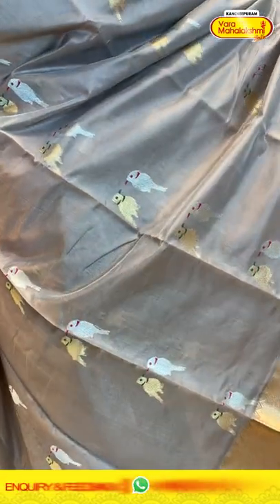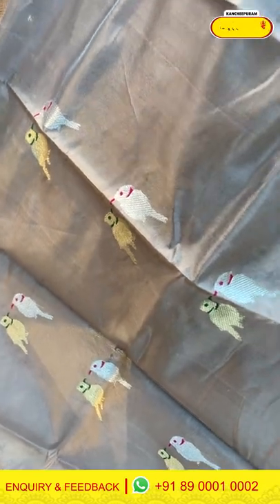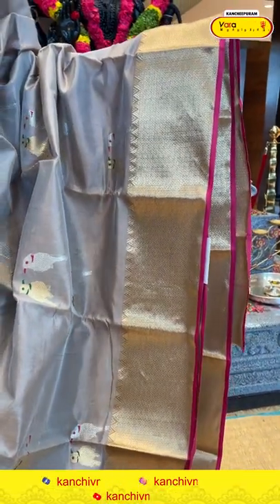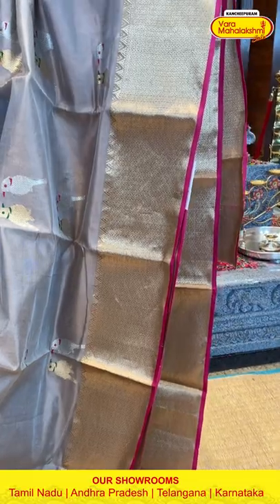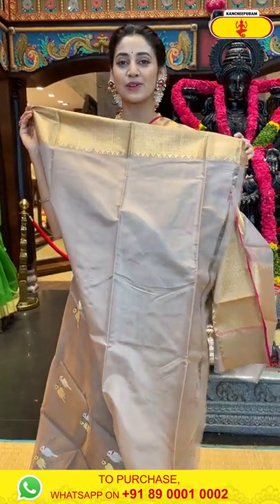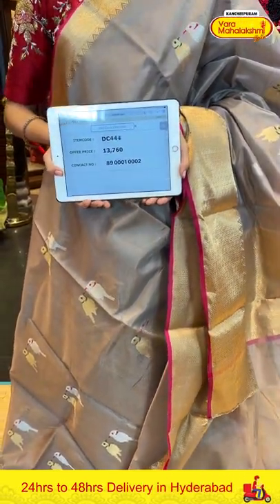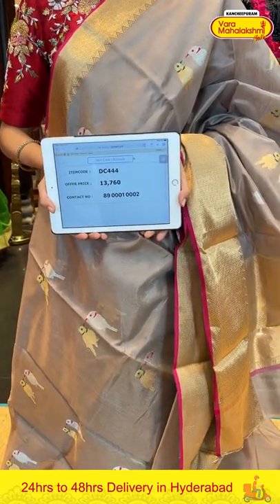The body has bird booties in gold and silver creating a lovely contrast, and the green and pink color thread work is adding more color to this beautiful saree. The border has diamonds and cross checks with temples in gold zari. The pallu has diamonds and cross checks — beautiful brocade work. You have a lovely self blouse. Item code DC444, weaver's price ₹13,760. Send the screenshot to 89001 0002.